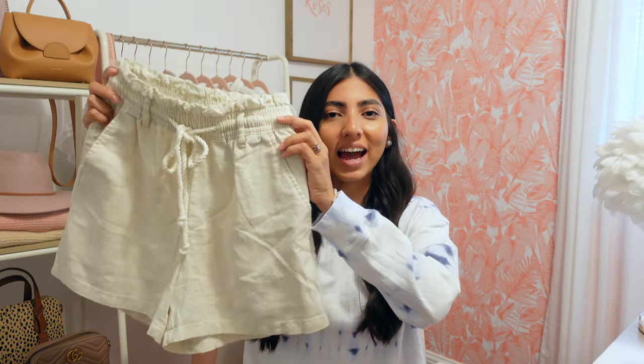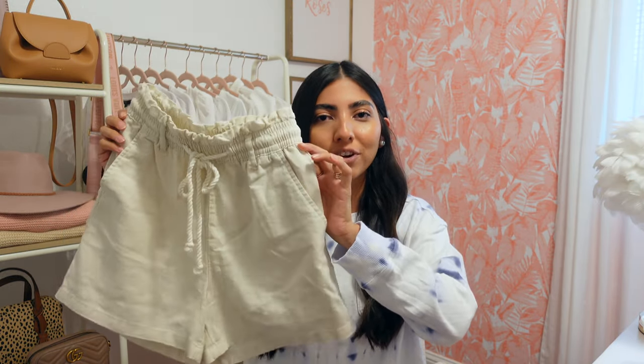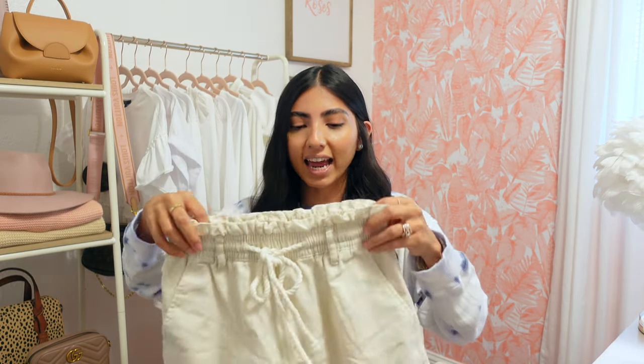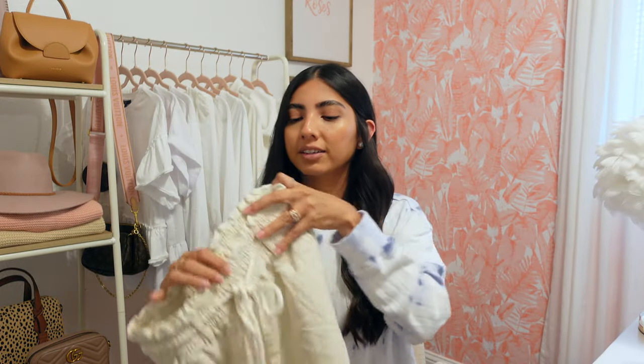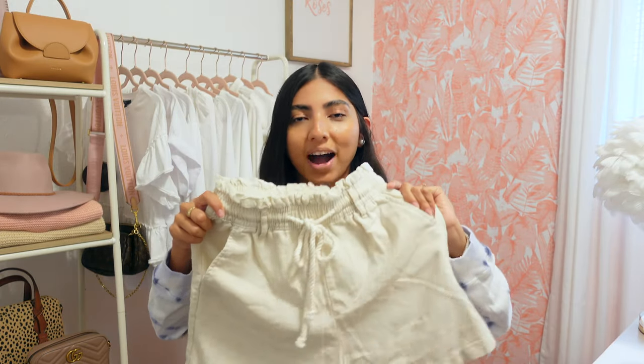Next I picked up these paperback shorts and I love this material for the summer — super lightweight, so perfect for the hotter days. I picked them up in a size 2 and they were $17.99. I love that the waist is super stretchy. It also comes with a drawstring so you can adjust it and make it a little tighter, and it does have pockets which I love.